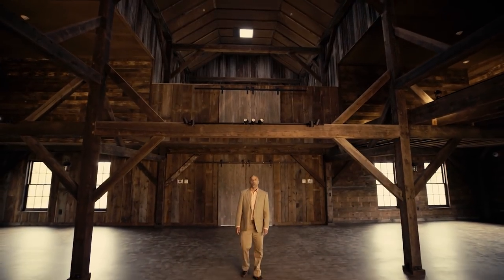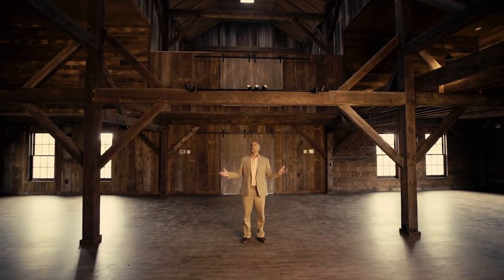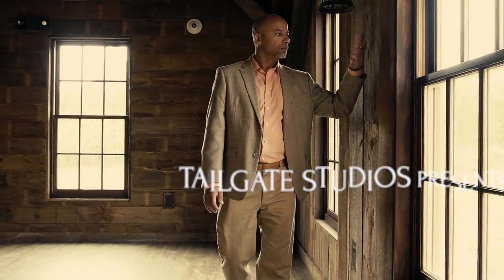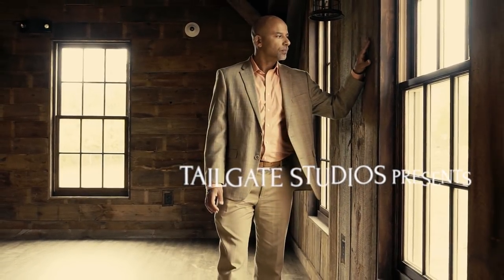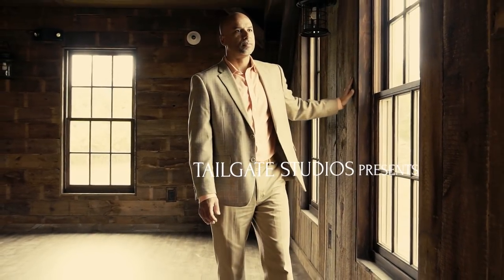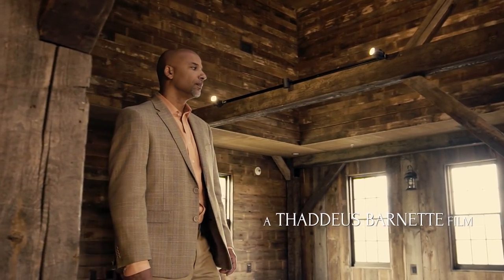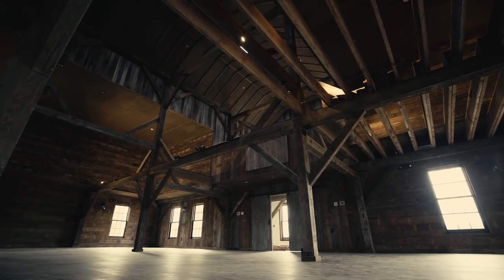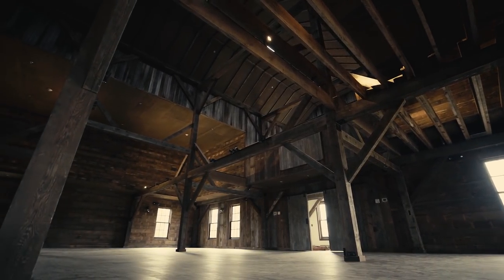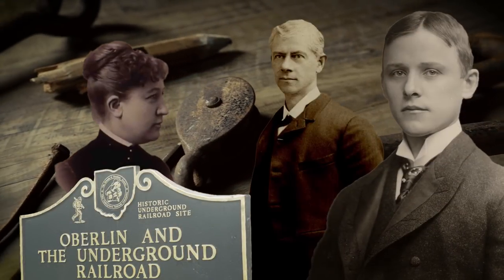Hello, I'm Justin Emeka, and welcome to Henry's Barn. Part of the Albert H. Johnson Estate and part of Oberlin since 1885, this structure is a living link to local heritage, local heroes, and local stories.